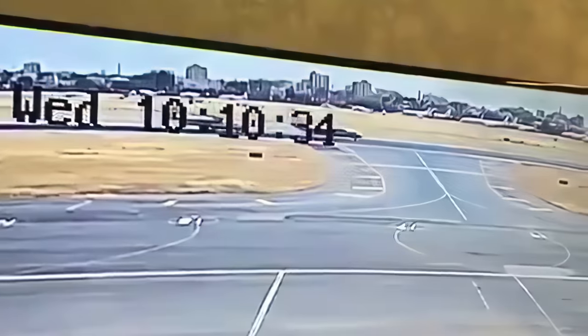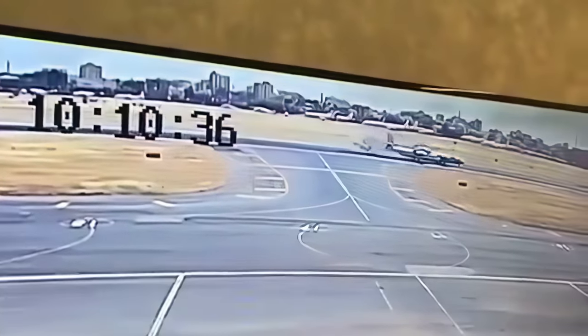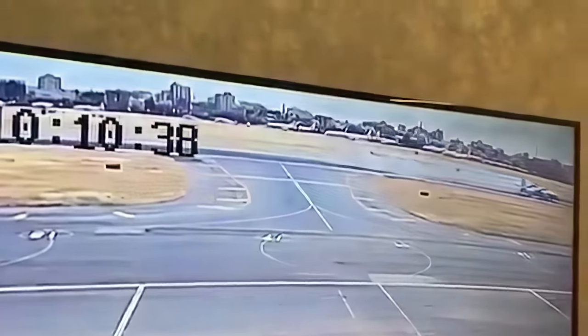A lot of times when I watch these videos, I just react to them without doing any research — just watch what's going on the screen and give my opinion. Now when I saw this, I thought: how in the world does a plane drive straight into another plane? So on this one, I had to do a little bit of research.